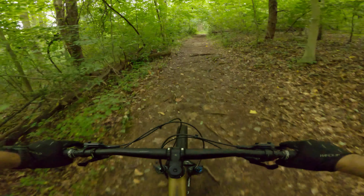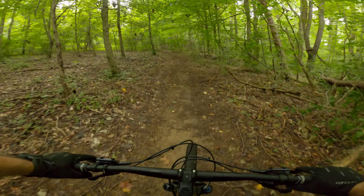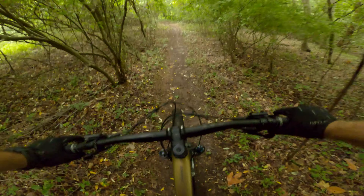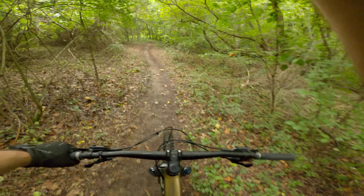I think that's where the short course cuts off to go down there, and then the long course goes up here. We'll see if I'm right. I'm going to catch all the spiderwebs this morning.